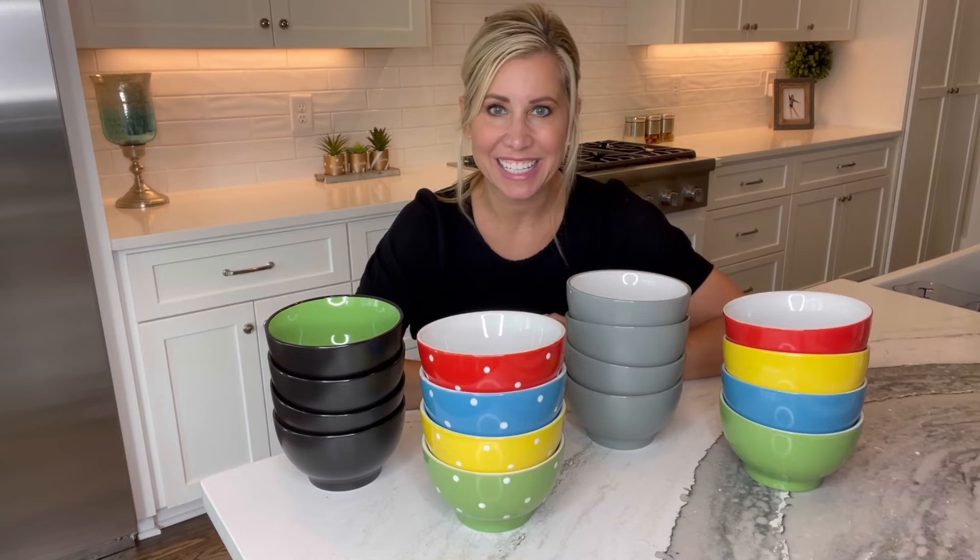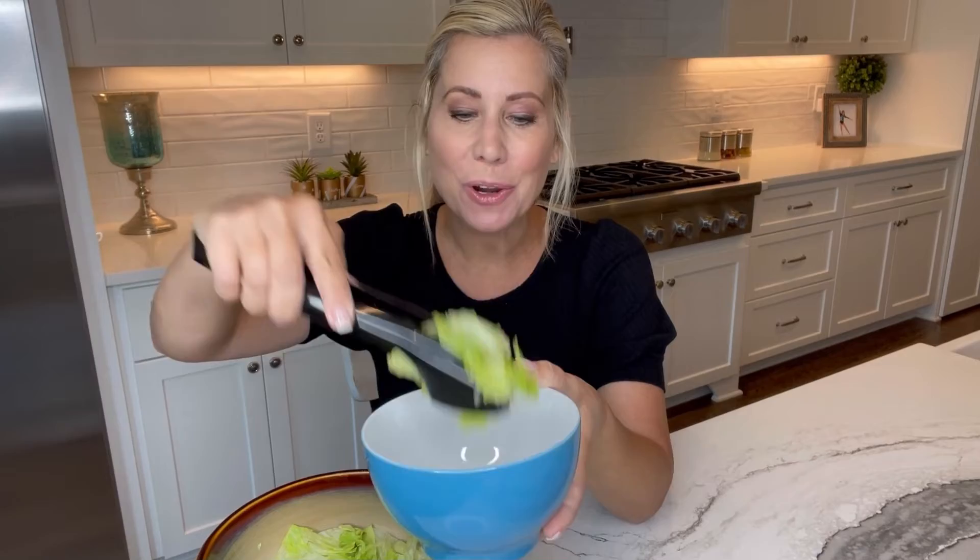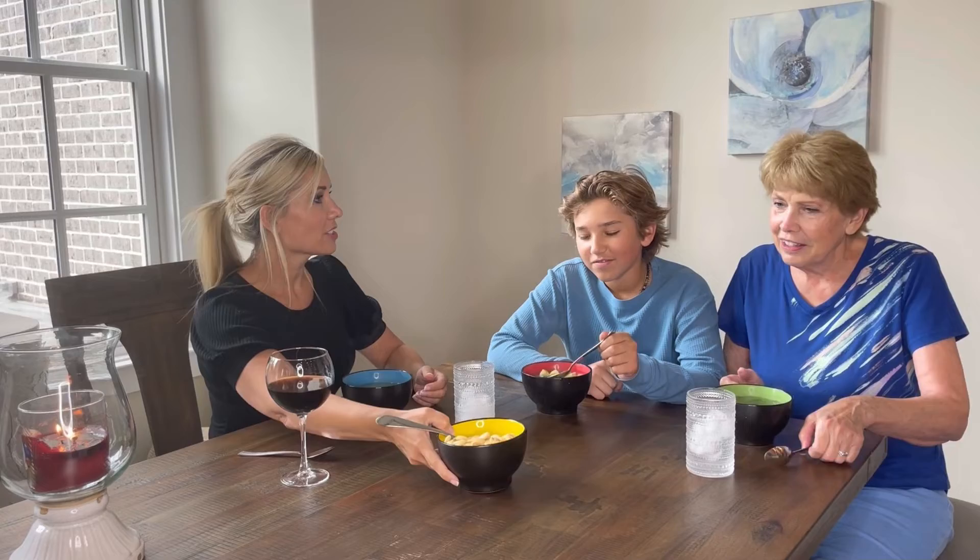These are 20-ounce bowls made of premium-grade material with such a unique design. The bowls are microwave-safe and perfect for salads, soups, desserts, and more.